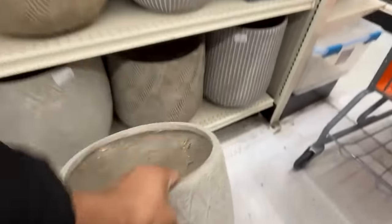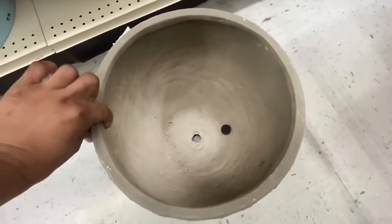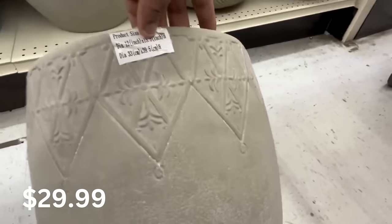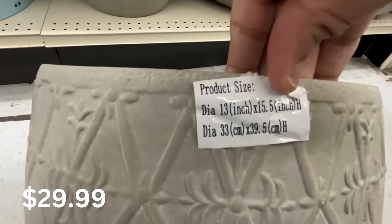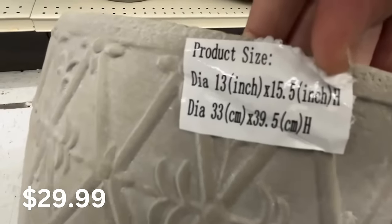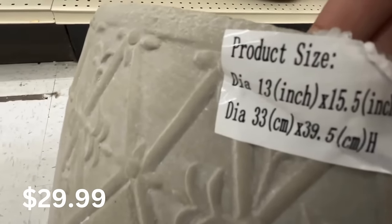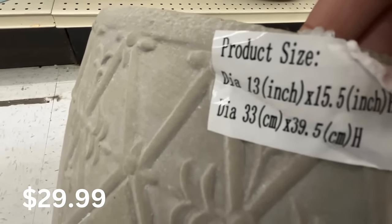Let's take a look at these beautiful planters. Look at this one friends, I love the color and it has a drainage hole — so make sure your planters have drainage holes, very important. This one is $29.99 and it is 13 by 15 inches, the size is right there on the screen for you.